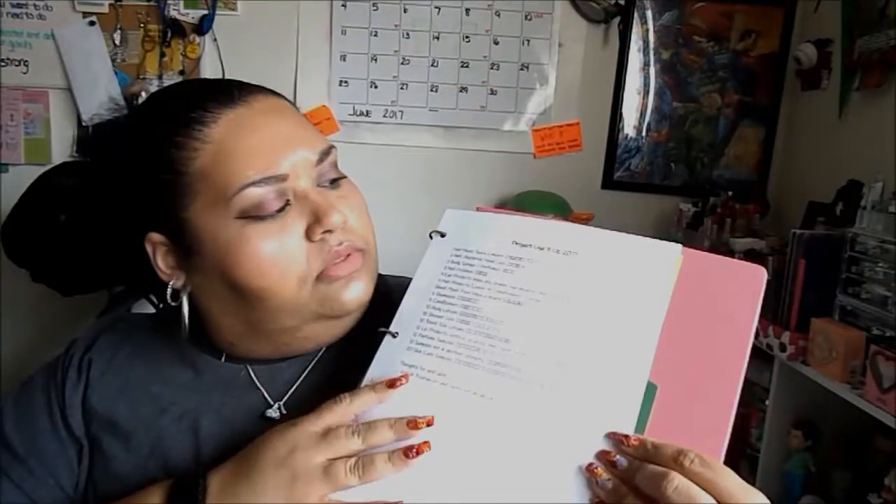That was my May progress and some June goals. I'm really enjoying this Project Use It Up — just to see what I actually use. There will also be an inventory and storage video coming up shortly once I get it all together. Having a list with goals and checkboxes, using a different color for every month, it's just interesting to see how long it takes me to use up products and which ones I just blow right through.